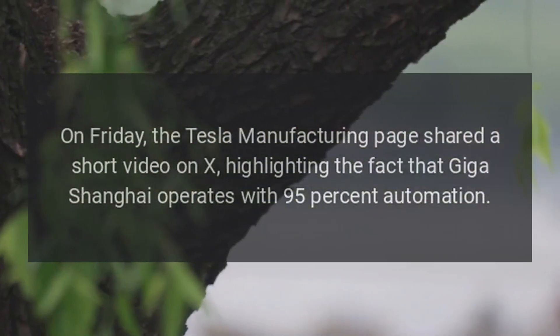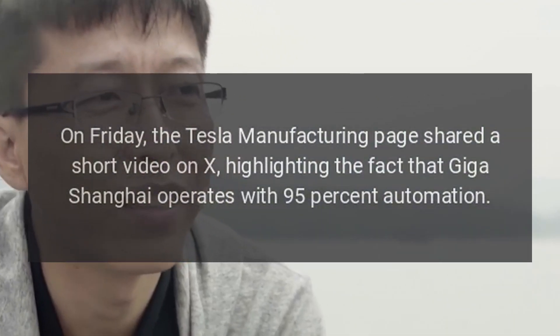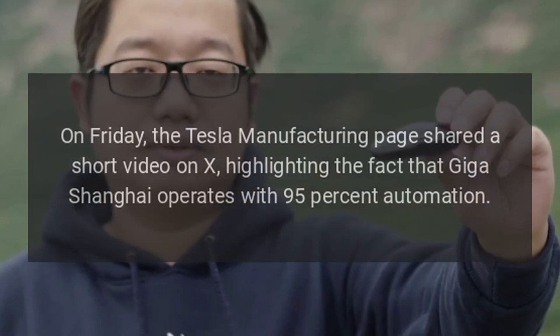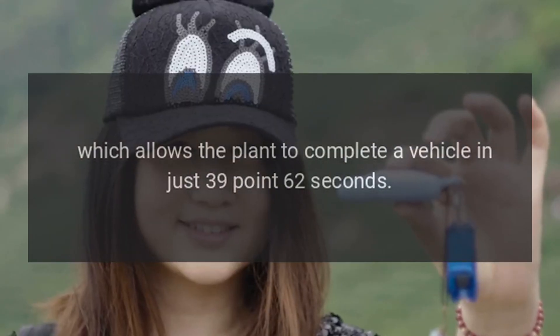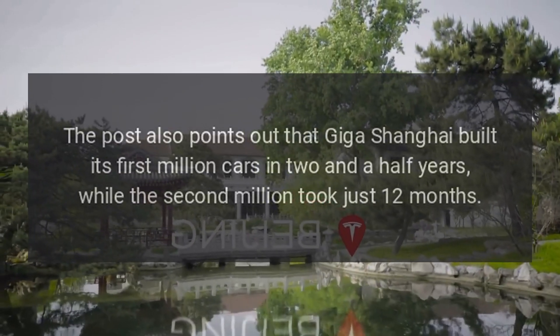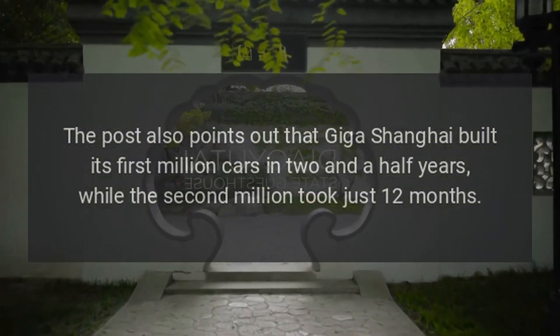On Friday, the Tesla manufacturing page shared a short video on X, highlighting the fact that Giga Shanghai operates with 95% automation, which allows the plant to complete a vehicle in just 39.62 seconds. The post also points out that Giga Shanghai built its first million cars in two and a half years, while the second million took just 12 months.